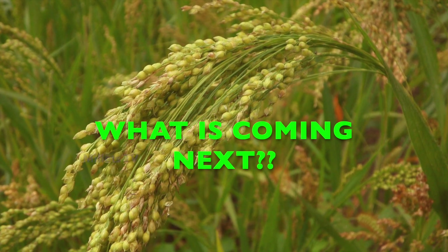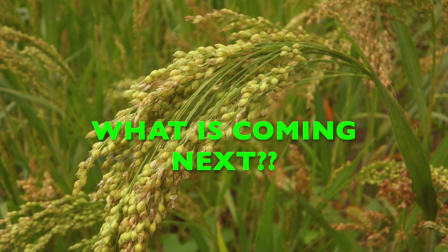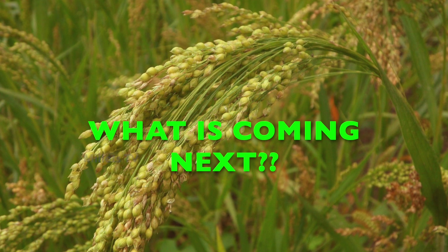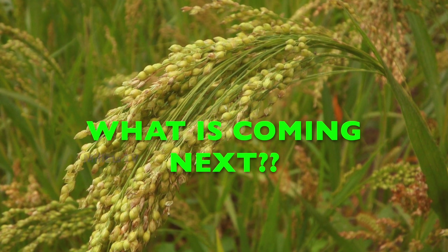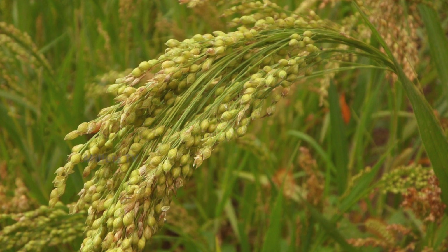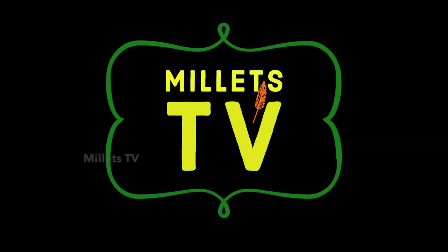In our upcoming videos, we are going to talk more about these positive millets. If you like this video, please click the like button, and if you have any questions, please leave a comment. We will get back to you as soon as possible. Please don't forget to subscribe to Millets TV, and by clicking the bell icon button, you will get a notification as soon as our new video is uploaded.